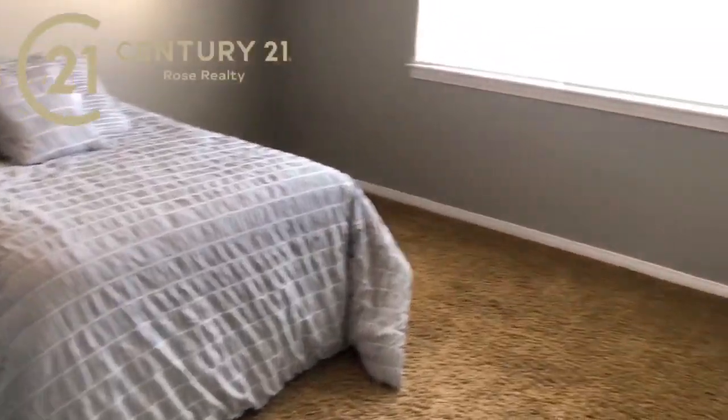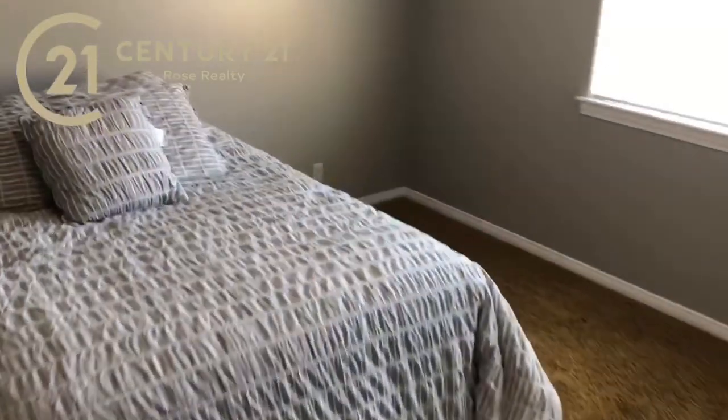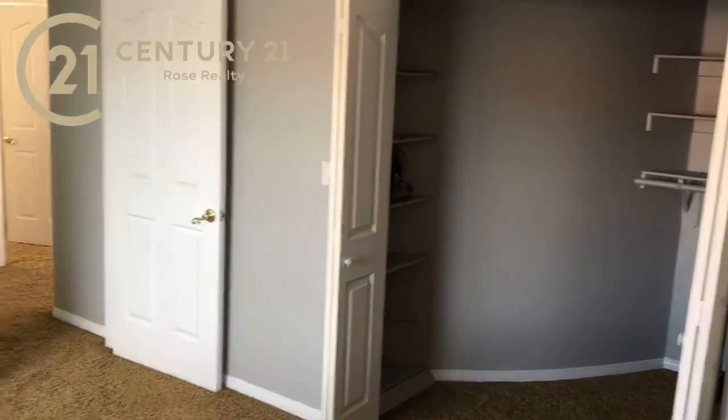We've got another bedroom here. There are lots of new fans throughout the house. This closet is pretty cool too — a nice big walk-in closet.